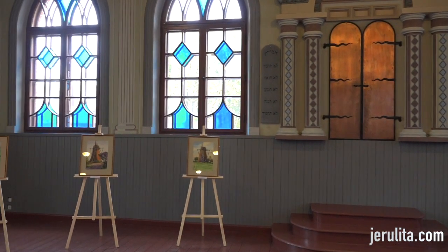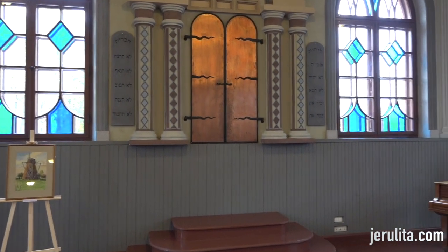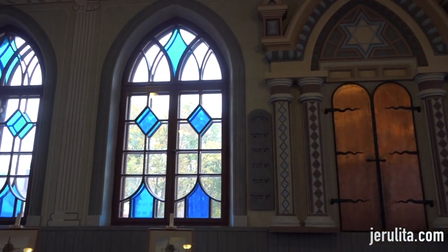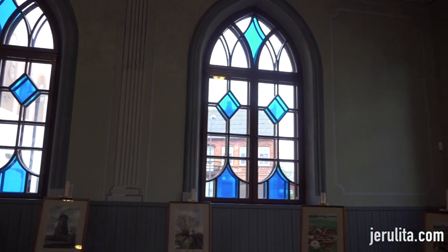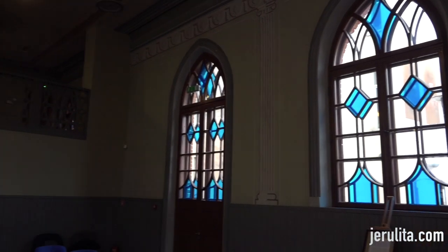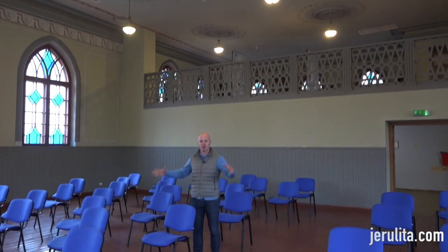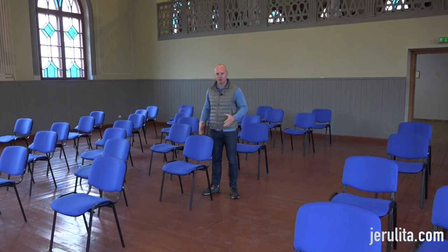It looks as it was in the days of a synagogue. Here is the Aron Kodesh — the Ark — with the Ten Commandments on the sides, the Star of David, and the typical arched windows in a neo-gothic architectural style with some stained glass to decorate the windows and make the synagogue nicer. The only thing missing is the bimah.